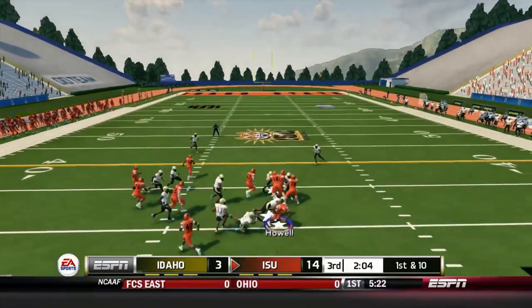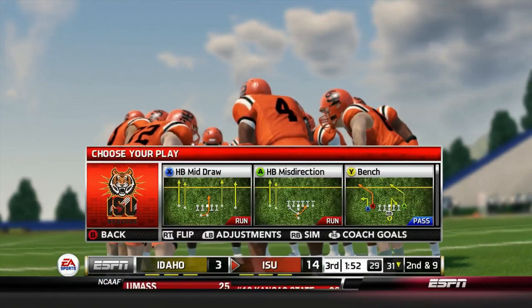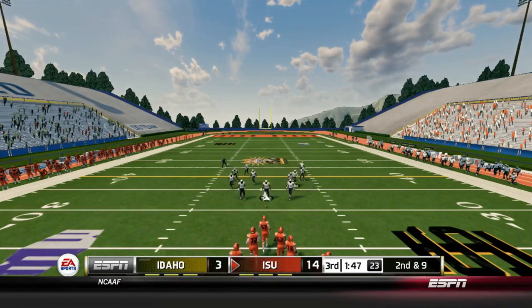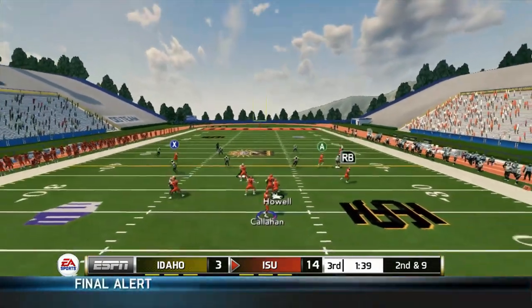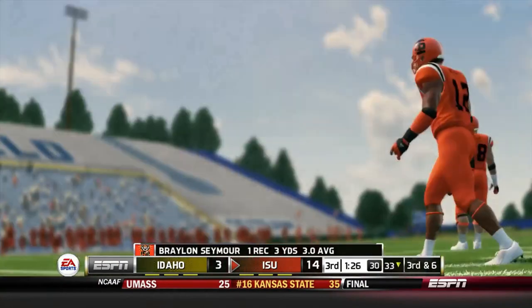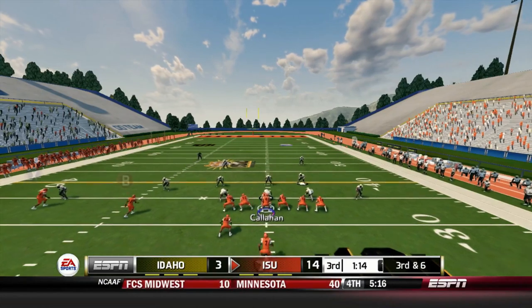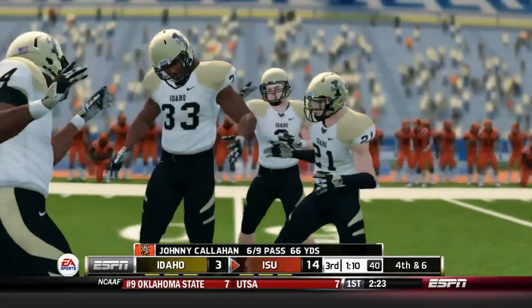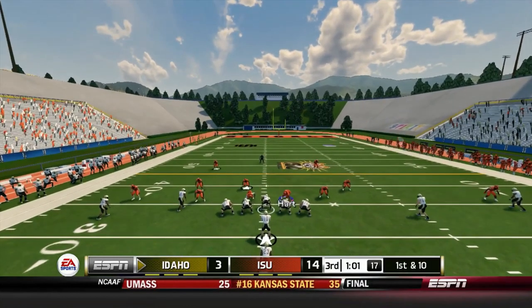A handoff to Howell but Idaho was ready — only a one-yard gain, bringing up second and nine. Ball on the 30-yard line: Callahan in the offset I, fakes a handoff, completes it to Seymour for only three yards. Third and six: Callahan does a rollout, a pass to a receiver — he drops it. That forces a punt, giving Idaho the ball at their own 35-yard line.